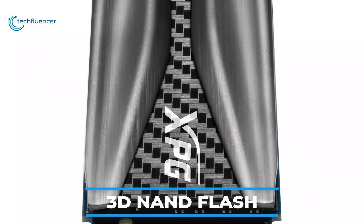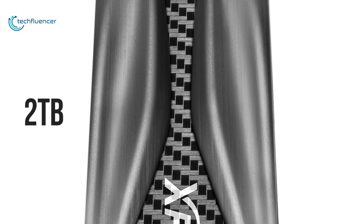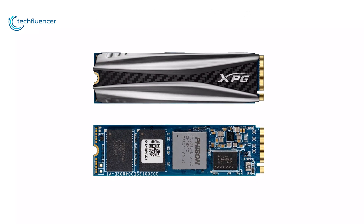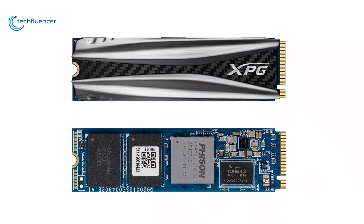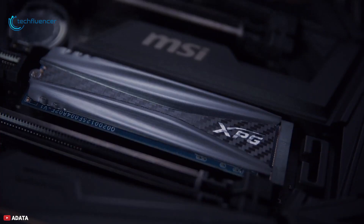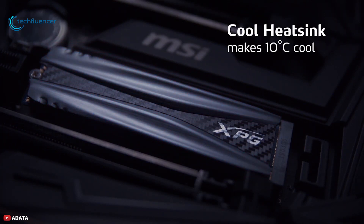Built with 3D NAND flash, the S50 comes in capacities of up to 2TB, offering higher efficiency and more reliability than 2D SSDs. It also features a high TBW and excellent durability to meet the demands of various applications. The S50 stays cool in any firefight, thanks to its aluminum heatsink, which can reduce temperatures by up to 10 degrees for ultimate stability.